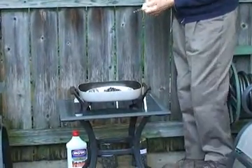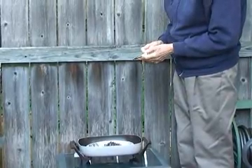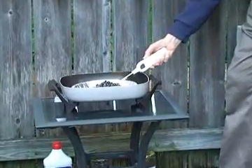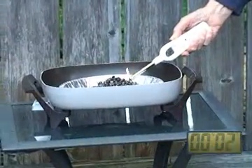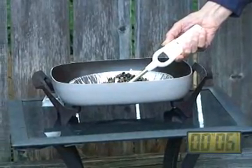A butane lighter is used to ignite the mixture, and a clock has been added to the video to show the timing of all events. For the first few minutes, the demonstration is shown in real time, but later on the video is sped up threefold for efficiency in viewing.